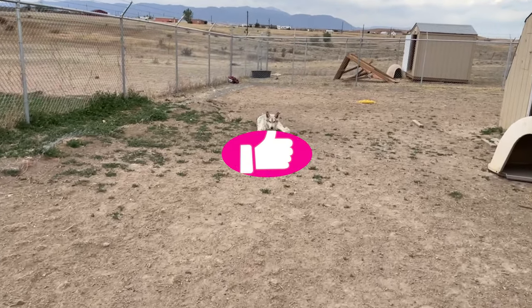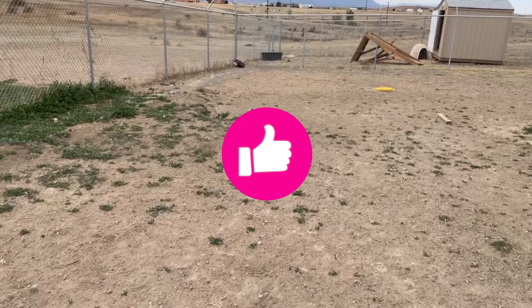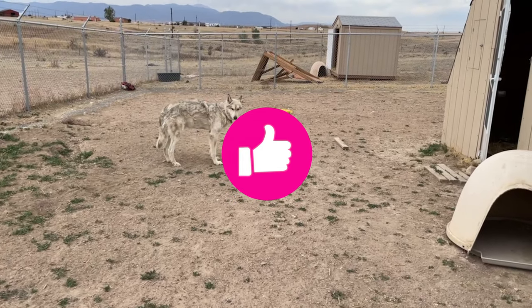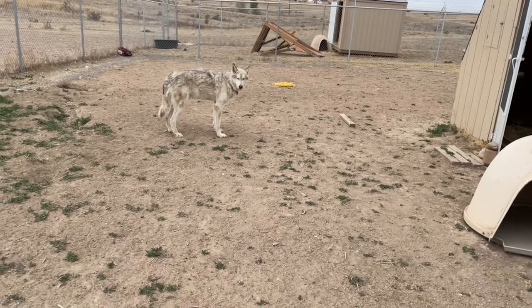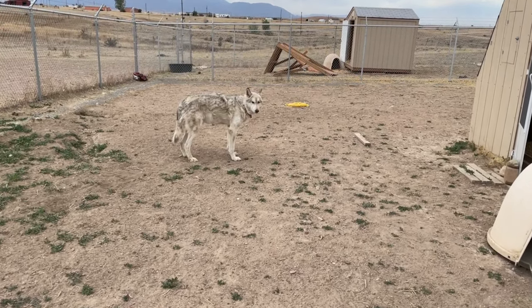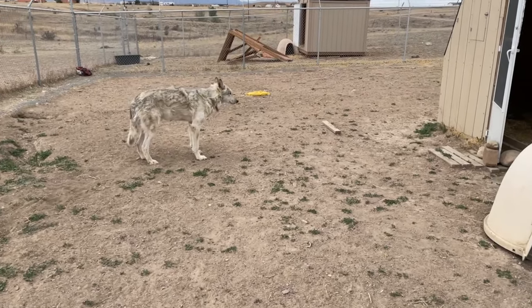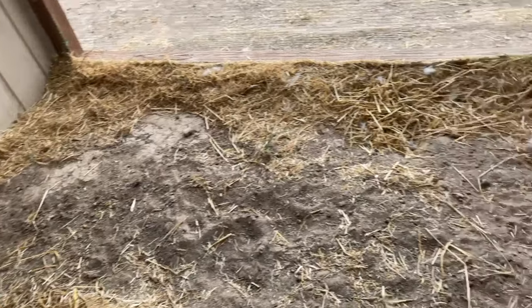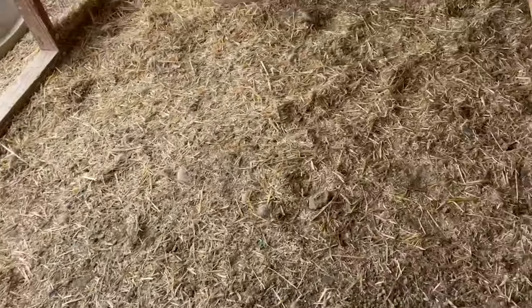And there's Waylon. He's lost a good bit of his winter coat. He does not like my camera phone, but you can still see he looks a lot thinner than in some of his last videos. He's still losing — still got a lot to lose. You can see it's kind of accumulating inside their shed, too.